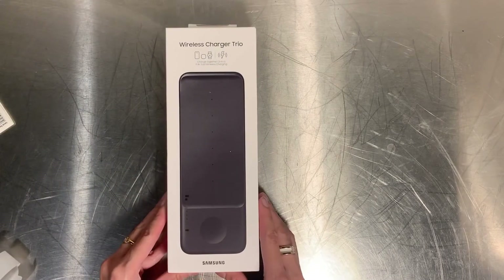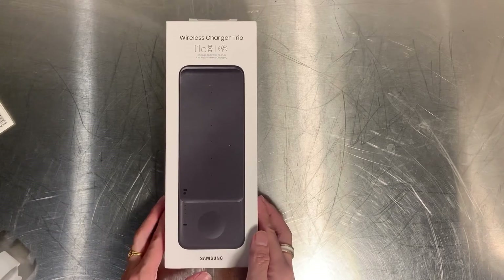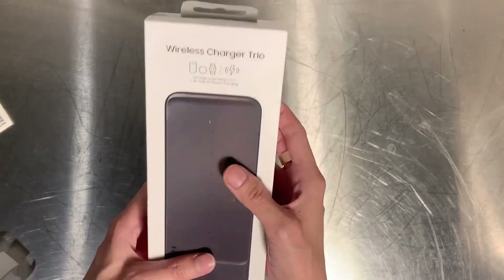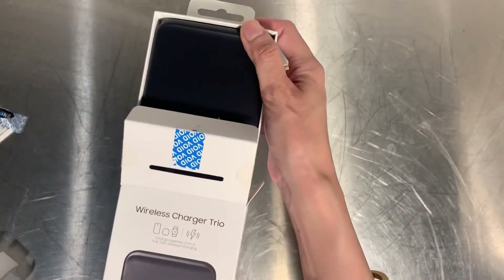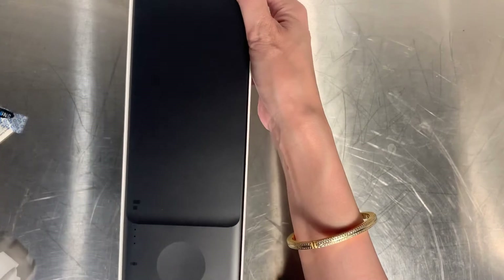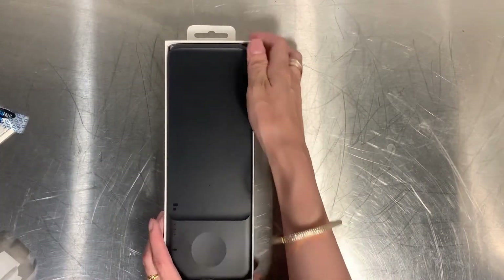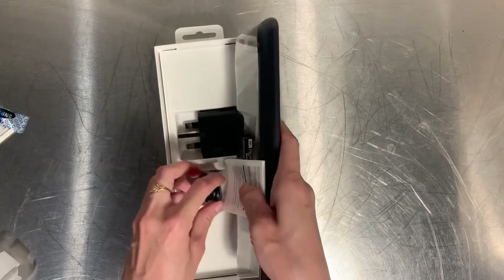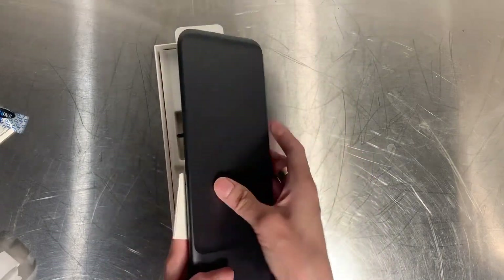Next is one of the accessories I was most looking forward to — the Trio Wireless Charger Pad. It's very cool because you can charge two phones and one Galaxy Watch at the same time. I already tried to charge my iPhone XR and it works! The charger pad is very neat and minimalist, and it also has intelligent safety features that will check and cut power when needed.